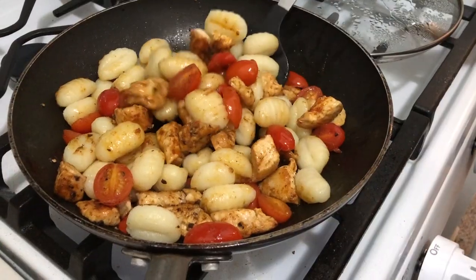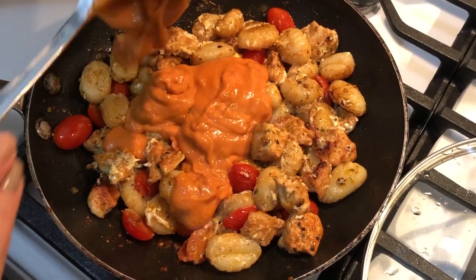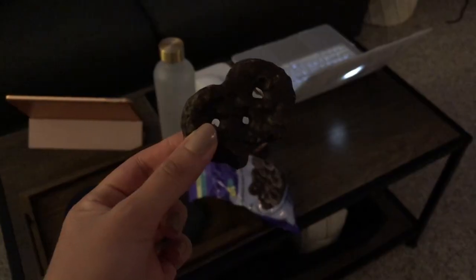Went out to do some Christmas shopping so we got a coffee. For dinner I'm making the other half of the leftover gnocchi, grilling some chicken and cherry tomatoes, mixing it all up, adding some goat cheese and vodka sauce to make it creamier, and chocolate pretzels for dessert — can't get enough of these.